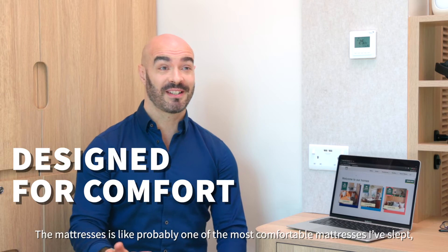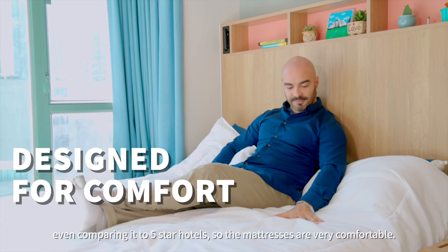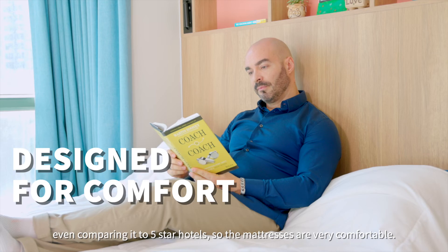The mattress is probably one of the most comfortable mattresses I've slept on, even comparing it to five-star hotels — the mattress is very comfortable.